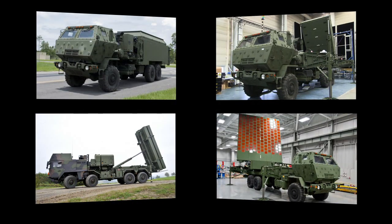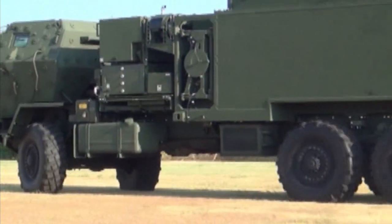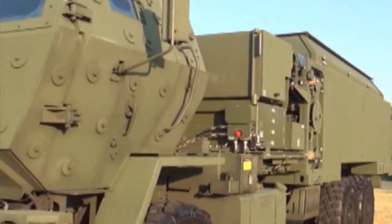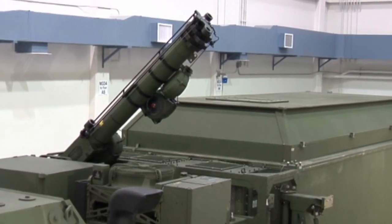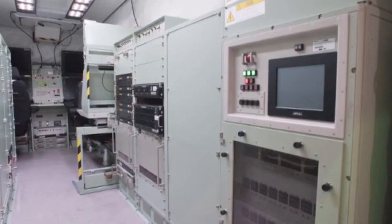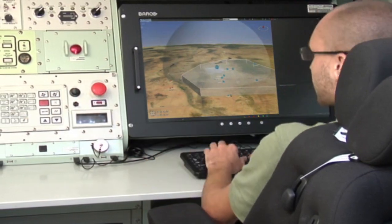The battle manager provides superior tactical and strategic mobility with integrated engagement and force operations capabilities. Everything required to plan and execute a mission, including power and communications, is fully self-contained. Standard non-proprietary interfaces and the plug-and-fight architecture facilitate integration of non-MEADS end items with no need for unique hardware adaption kits.